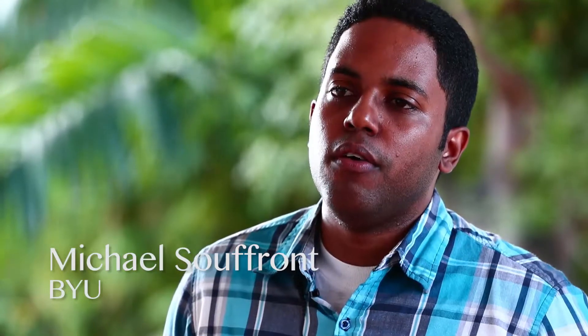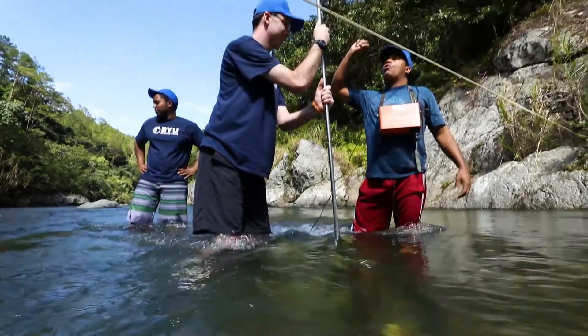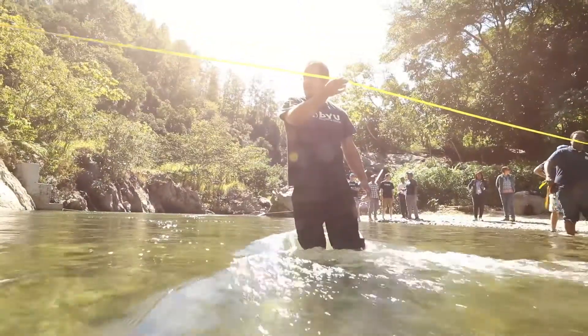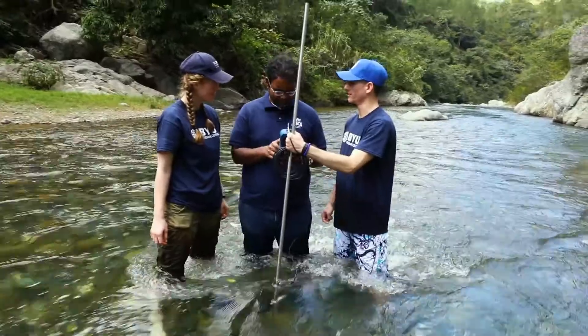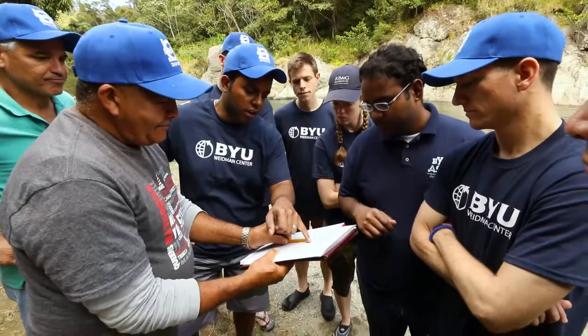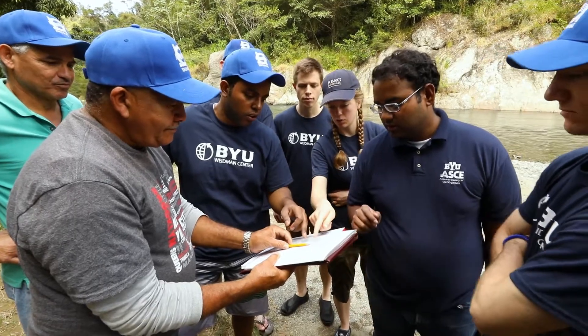One of the main challenges that we face here in the DR with water resources is the management of water. We don't know how much water we have and how much water we're using, and one of the reasons for that is that we lack the technology. So what we're doing with BYU here is bringing that technology to the local agencies — but not just bringing the technology, we are also trying to teach them how they can use this technology themselves.